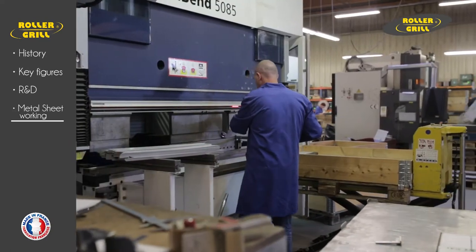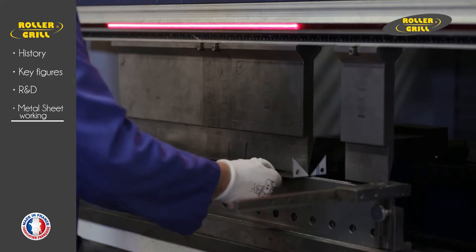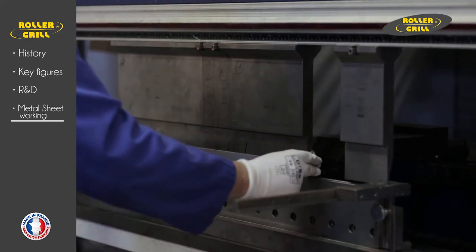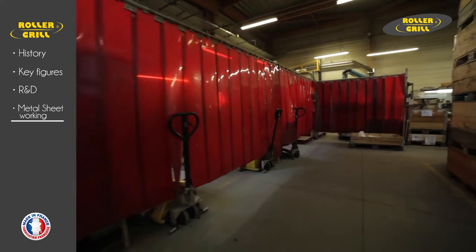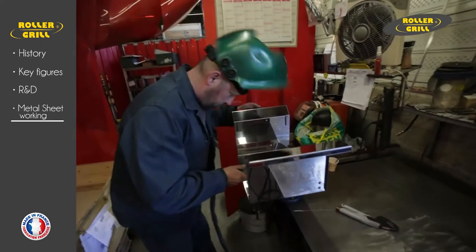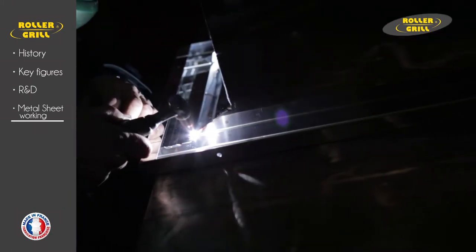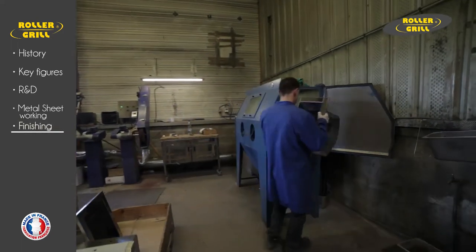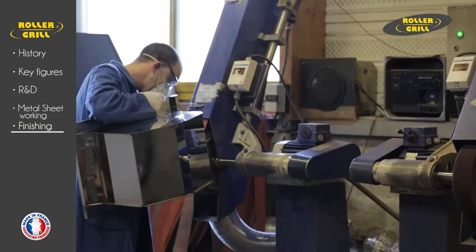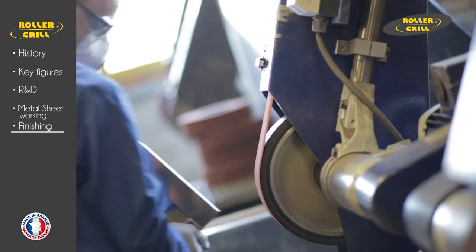Seven semi-automatic bending machines. TIG, tungsten inert gas, and MIG, metal inert gas welding zones. All parts manufactured from stainless steel are polished to remove any imperfections.